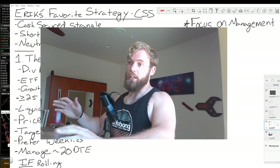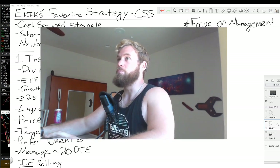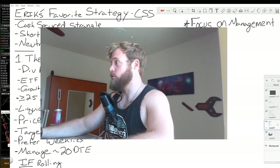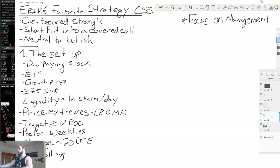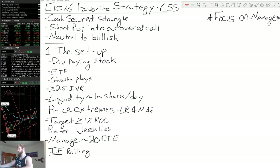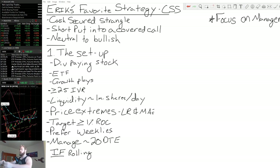I know it's a little longer intro than some of the others, but this is the cash secured strangle. Let's jump in, go over to the main screen, and start working through it. First and foremost, let me slide this over so we can see the notes. The cash secured strangle — what is a cash secured strangle?